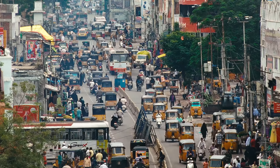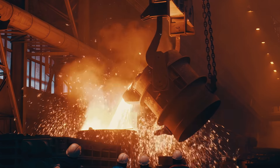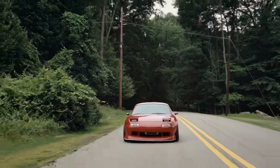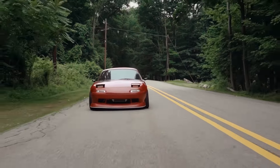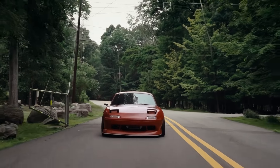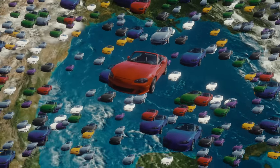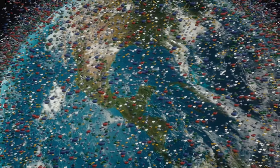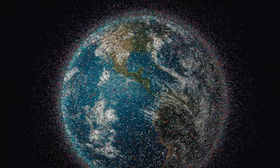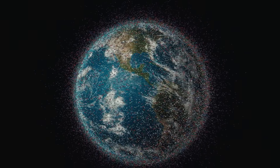Across the globe, humans output about 40 billion tons of CO2 into the atmosphere every year. The average car weighs about 2 tons — so we, the world, by burning fossil fuels in various ways, are putting the equivalent mass of 20 billion cars into the atmosphere every year. And the lifetime of CO2 in the atmosphere? Hundreds of years.